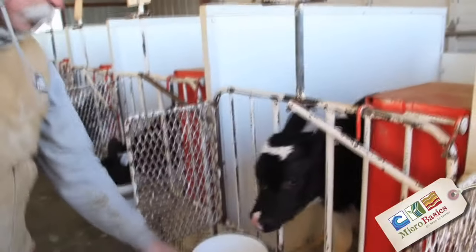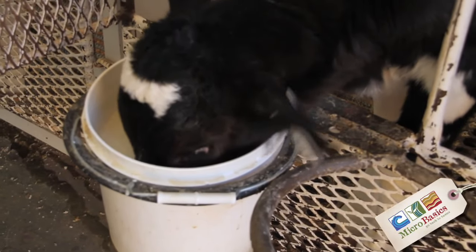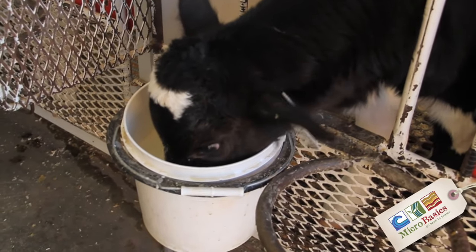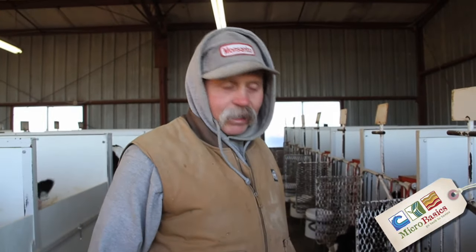Now watch this calf and tell me she won't drink two gallons. That's always been the argument — how do you get them to eat two gallons a day at one time? It's not hard. They do it themselves.